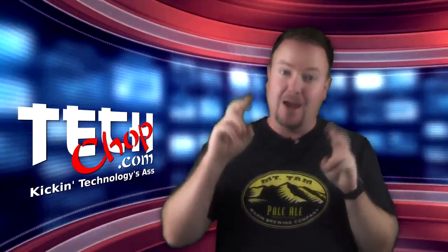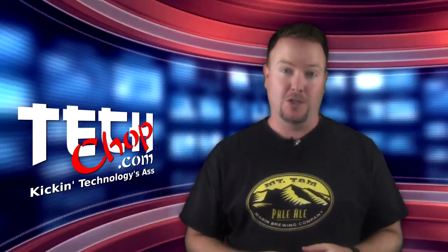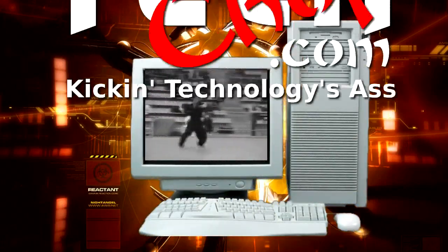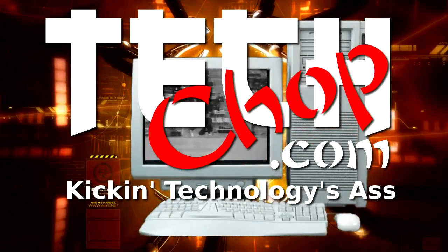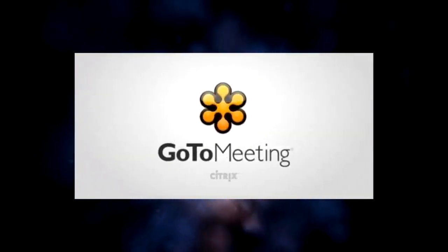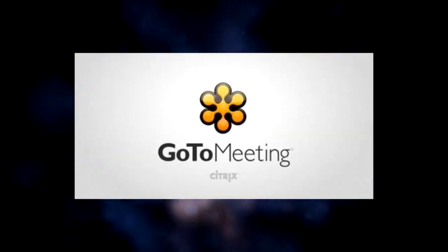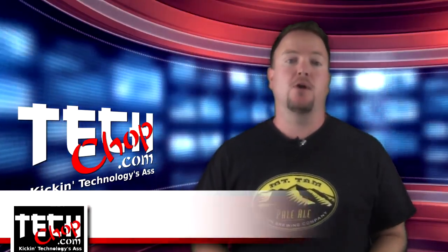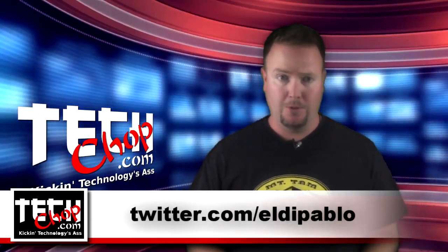Let's keep the hackers, or the man, from eavesdropping on our phone calls, shall we? This episode of Tech Chop is brought to you by GoToMeeting with HD Faces. Welcome to episode 29 of Tech Chop. I am, of course, Paul Bauer, aka twitter.com/eldapablo.